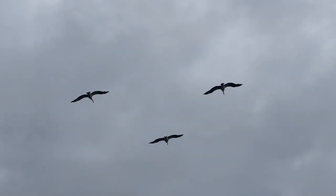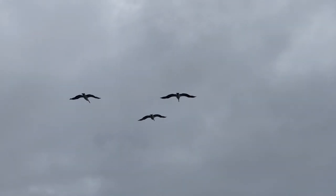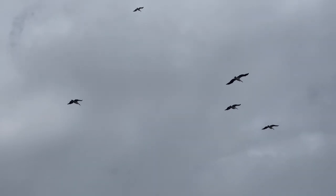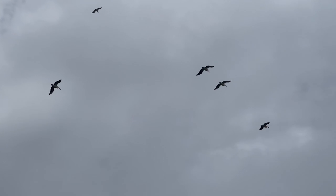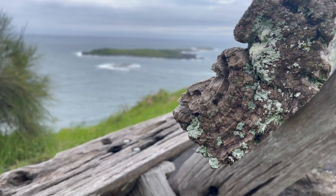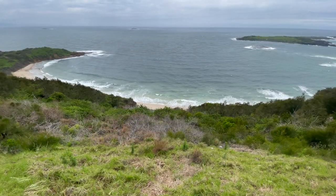I'm just hunkering down out of the wind. It's lovely here, lovely outlook, and the pelicans like it too — soaring on the updraft from the cliff. I'm pretty sure they do it just for fun; I don't think there's any feeding advantage in it for them. They just do it for fun. Good on them.